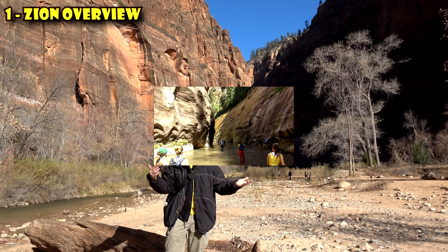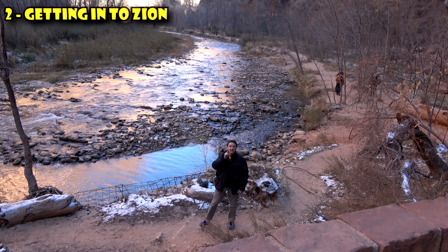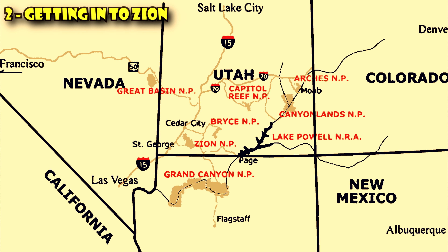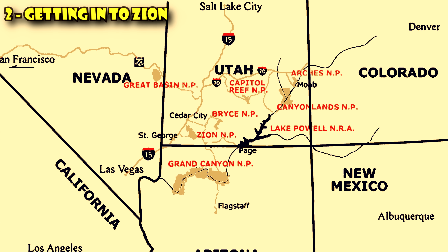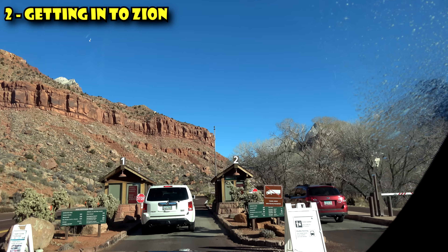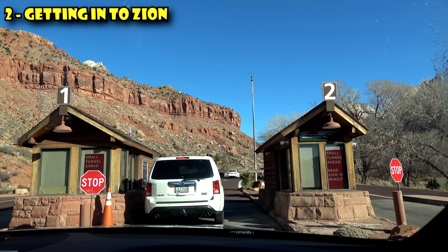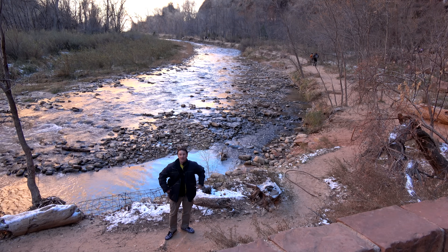Every scene in this video will be in a different part of the park, so you'll get to see a little bit as you watch. The second thing to know before you go to Zion is about getting into Zion. Being a big national park, you can imagine it's in the middle of nowhere. The two closest cities are Las Vegas and Salt Lake City — about two to three hours driving from Las Vegas, four or five hours from Salt Lake City, and seven hours from Los Angeles. You fly to one of those airports, rent a car, and drive in. The main entrance is in a town called Springdale, and most people come in through there.